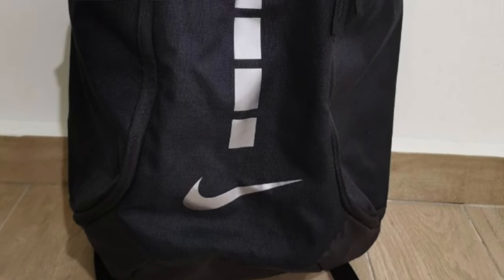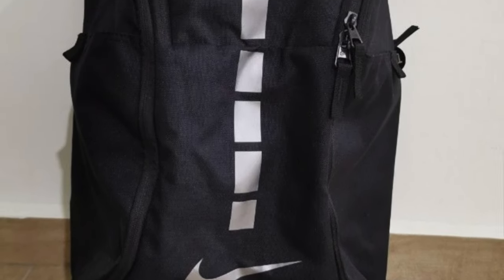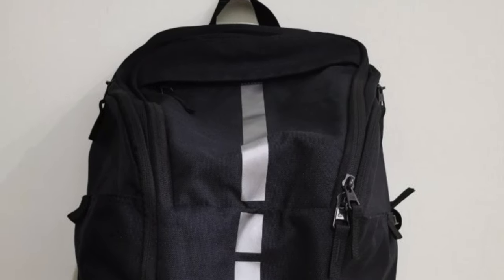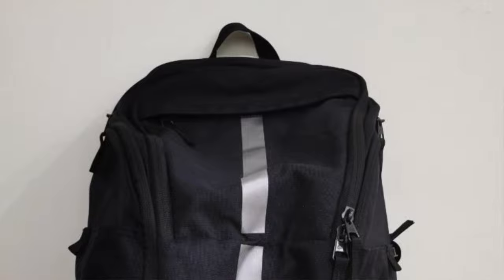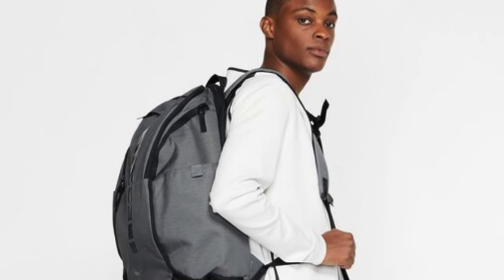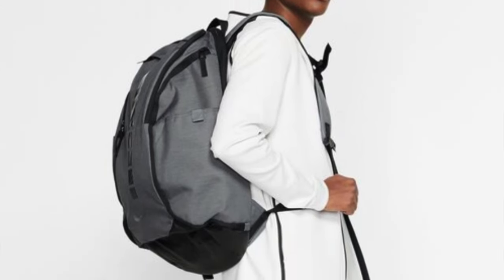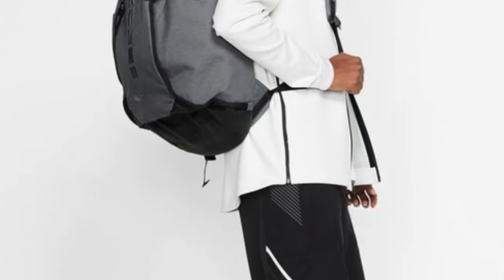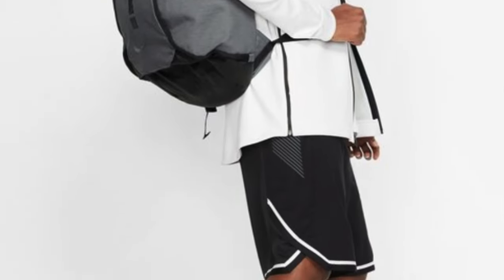Ventilated side panels are perfect for stashing those size 15 sneakers — big feet, big win. So who's this for? If you're a hoopster constantly on the move, juggling gear like a pro, this backpack is your slam dunk. Whether you're hitting the courts or just want a stylish, durable everyday companion, the Nike Hoops Elite Pro Basketball Backpack is your MVP.